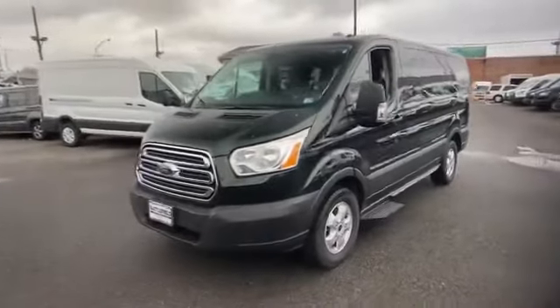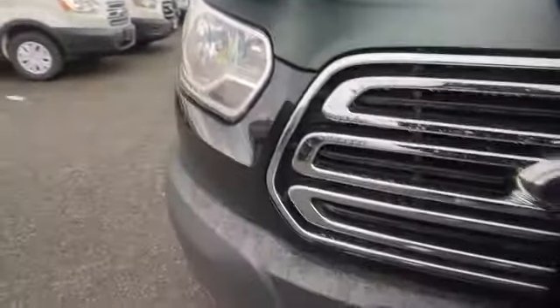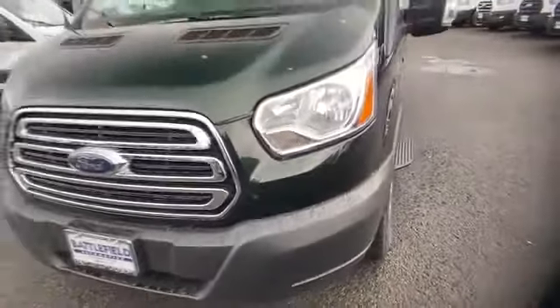2019 Ford Transit Passenger Wagon. This van carries passengers comfortably and safely. Never get bored with the numerous premium built-in features such as Backup Camera,